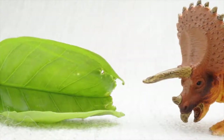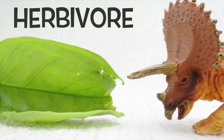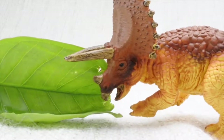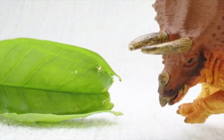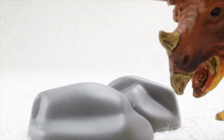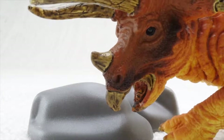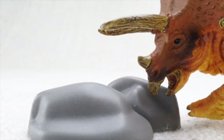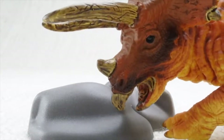What did Triceratops eat? Triceratops was a herbivore — that means it was a vegetarian. It ate plants, not meat. So how did it eat all those veggies? Instead of chewing, it ate rocks that ground up the plants in its belly. Imagine a belly full of rocks!